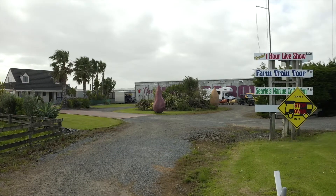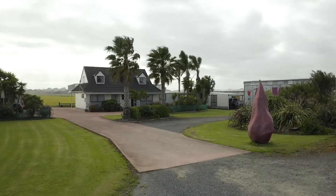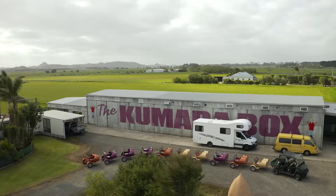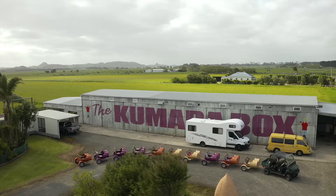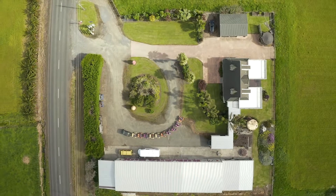Finally, the Kumara block has come to the market and it's your chance to capitalise on this opportunity and make it your own. Whether it be growing Kumara on the fertile land, leasing out the land and store sheds, or taking advantage of the current business hosting backpackers and entertaining tourists.